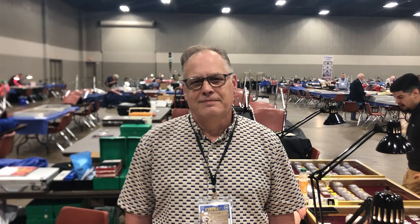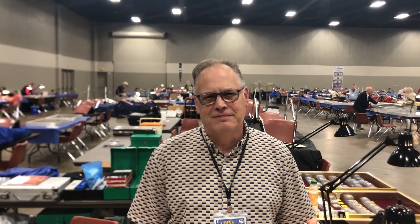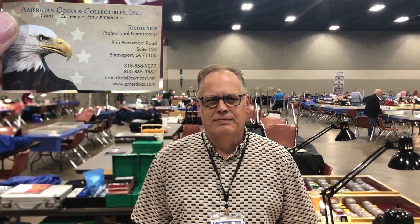We are here at the T&A show in Arlington, Texas, with Richie Self. Richie, can you introduce yourself and your company? Richie Self, American Coins and Collectibles, Shreveport, Louisiana. So Richie, where can people find you and how can they buy some of your wonderful coins? Our store is located in Shreveport, Louisiana. We can be reached by phone at 1-800-865-3562 or at emmercoins.com. Go and definitely check them out — they have some very good prices. Richie and his business partner Derek are fantastic guys.